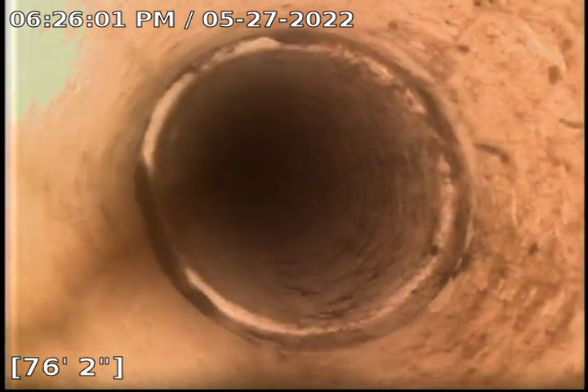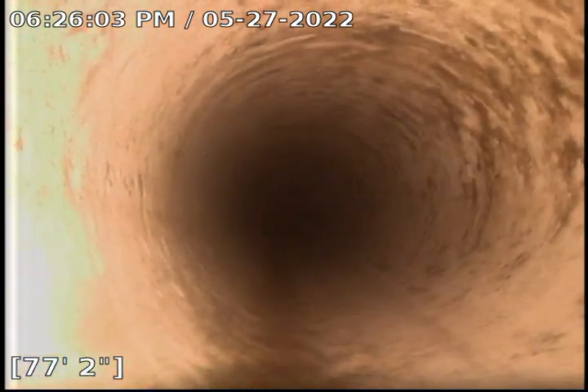We exercised the line from 120 feet all the way back to work any roots that were intruding our pipe or any blockage that was present.